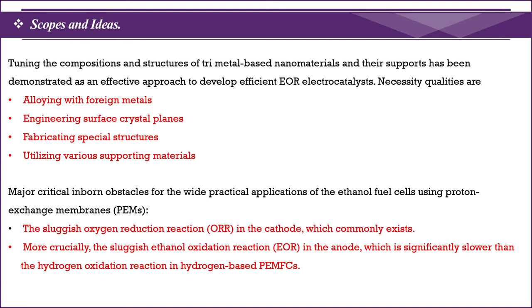The main scope of the work is developing tri-metal based nanomaterials with the qualities of alloying with foreign metals such as platinum, ruthenium, and iridium, and optimizing and engineering the crystal surface, and developing and fabricating special structures such as core-shell shapes, LDH types, and metal-organic frameworks, which overcome the inherent obstacles for practical reality applications.